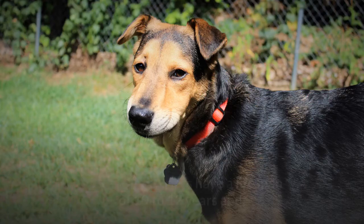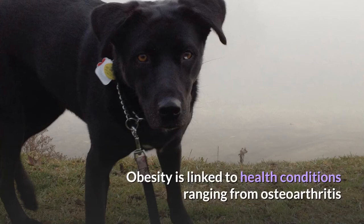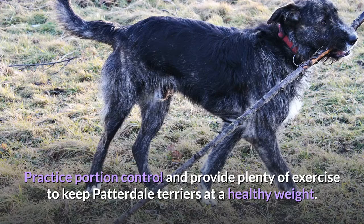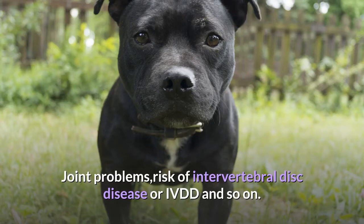Health. Patterdale Terriers have a lifespan of 10 to 12 years, and during that time the breed is susceptible to some health issues. Without sufficient exercise, Patterdale Terriers are prone to packing on the pounds. Obesity is linked to health conditions ranging from osteoarthritis and type 2 diabetes to heart disease and a shorter lifespan. Practice portion control and provide plenty of exercise to keep Patterdale Terriers at a healthy weight. Other health problems include eye problems, lens luxation, joint problems, and risk of intervertebral disc disease (IVDD). Patterdale Terriers have a high energy level and will need lots of physical and mental exercise to keep them stimulated, happy, and healthy.